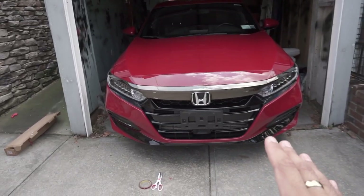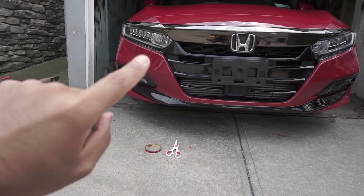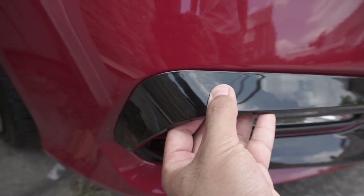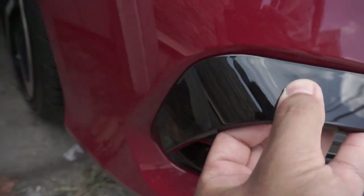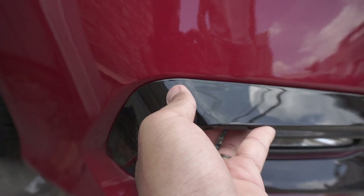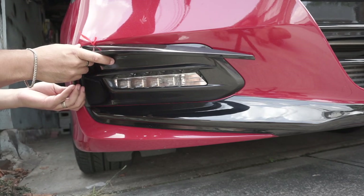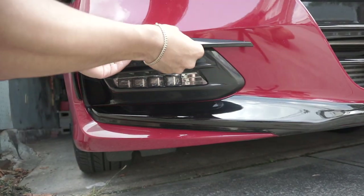It's looking amazing so far — highly recommend this, such a simple mod. The car looks way better in the front. We're starting on the fog lights next. I really don't know what to call these — let's call them islands. You want to follow the corner first; if you follow the line first, the corner won't be exactly where it needs to be. I recommend starting at the corner and letting the trim follow the line naturally.